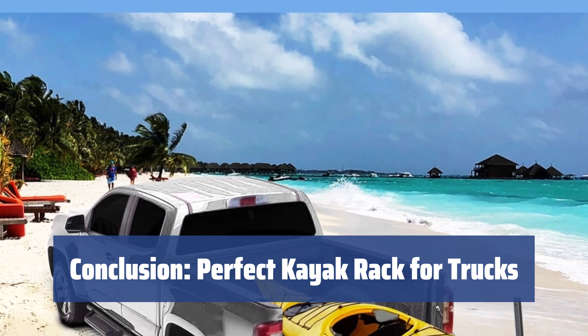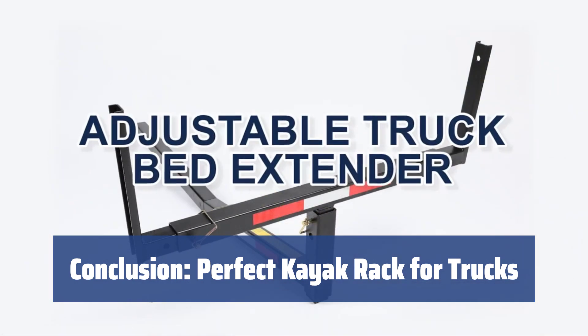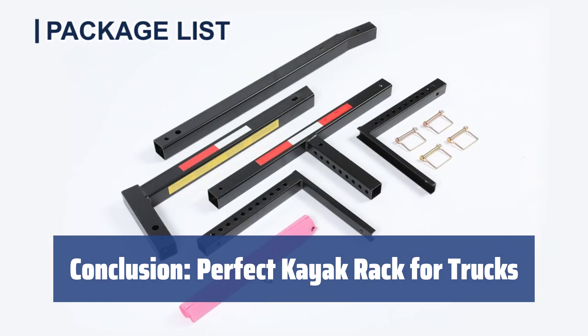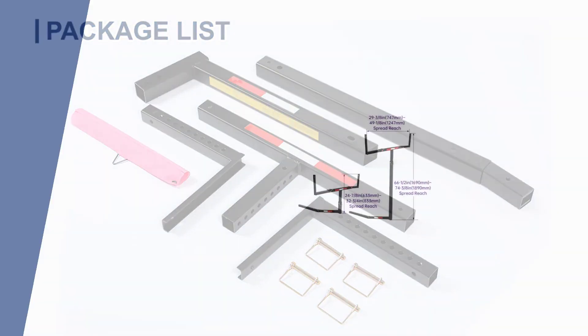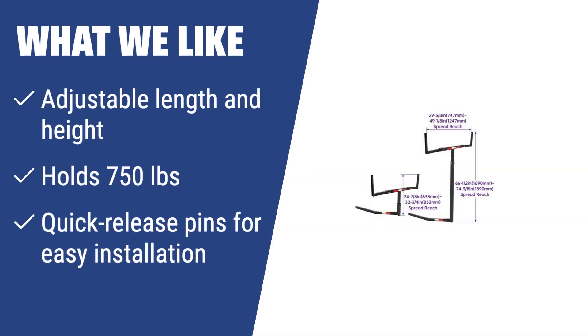In conclusion, the Ecotric Bed Extender is the ideal solution for truck owners looking to transport big and heavy boats. It's durable, versatile, and easy to use — a true game-changer for your outdoor adventures. If you have a pickup truck and need to carry heavy stuff like large boats, the Bed Extender from Ecotric is the perfect solution. Its adjustable length and height, along with the ability to hold 750 pounds, make it a win-win choice for truck owners.